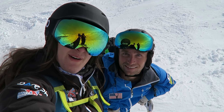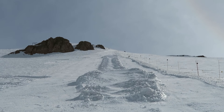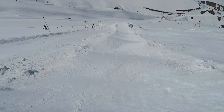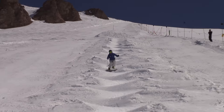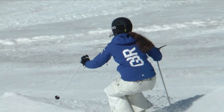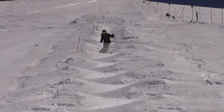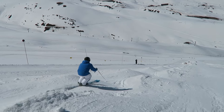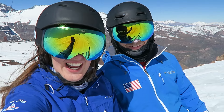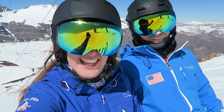We just finished building the mogul course! Can't wait to ski it properly tomorrow. It's so good! It's awesome! Shredding the gnar!